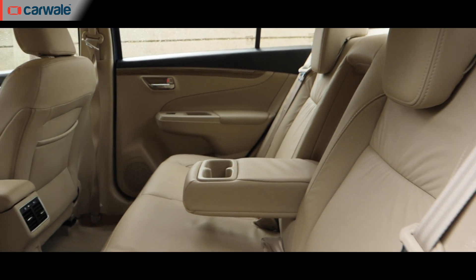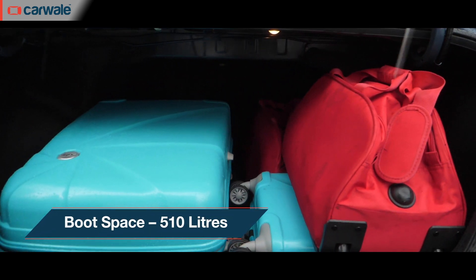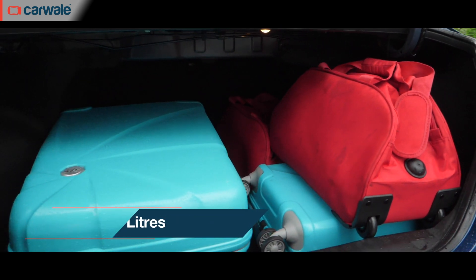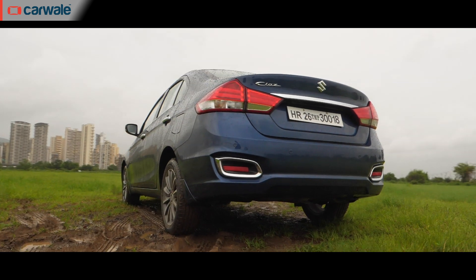There's enough and more knee and leg room, good shoulder room to seat three, and the headroom isn't half bad either. The boot at 510 liters is humongous.